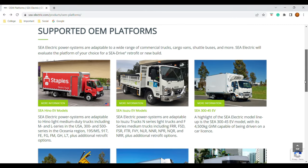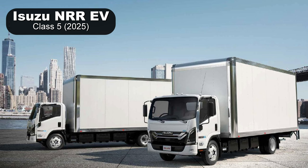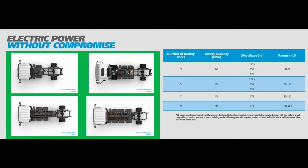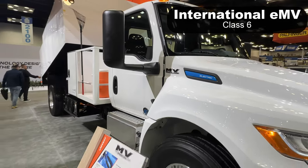Isuzu had a conversion available using C Electric, but at the show they revealed the all-new class 5 2025 Isuzu NRR EV. An interesting approach: it offers 20 kilowatt hour battery modules that can be configured in various numbers to provide the range needed — three, five, seven, or nine modules — providing a range up to 235 miles.